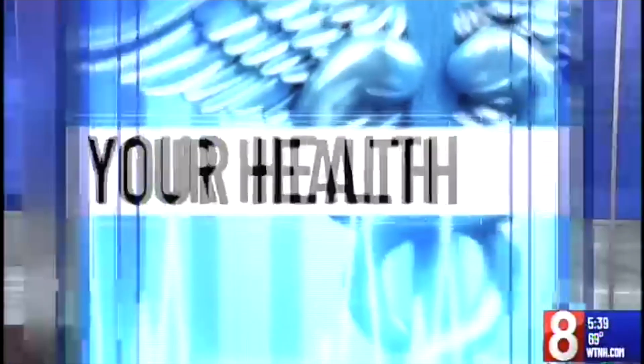In your health, reducing the risk of a stroke. I'm Jocelyn Momenta. There's an option more doctors are considering to unblock an artery in patients like Ron Lyman.